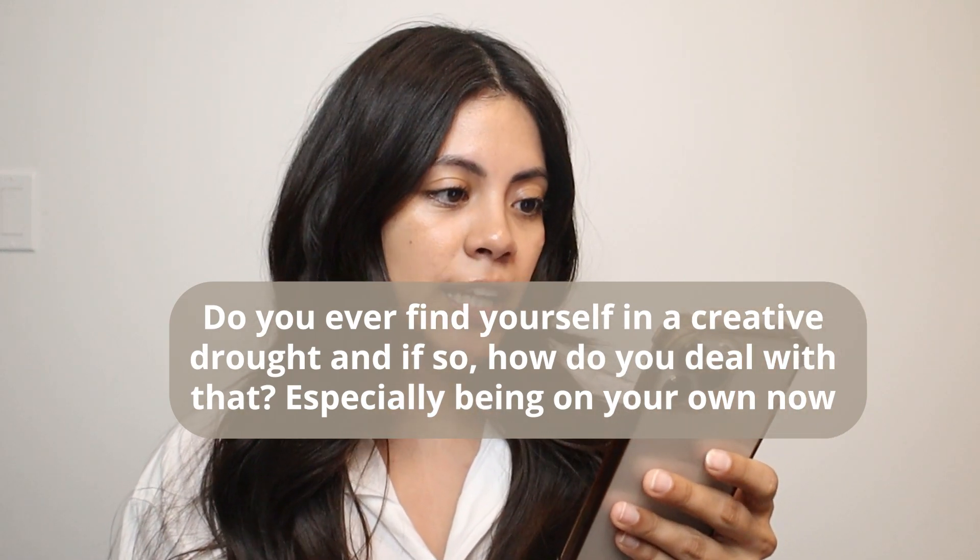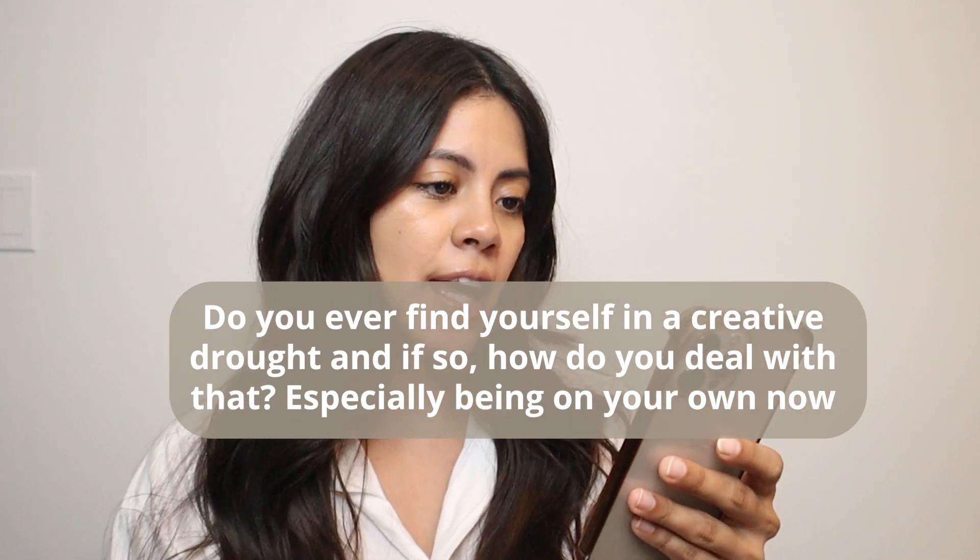First question: do you ever find yourself in a creative drought and if so, how do you deal with that, especially being on your own? Yeah, I do find it tough, especially because I don't really have a team or a partner to bounce off ideas. Here are a few things that I found have worked for me.